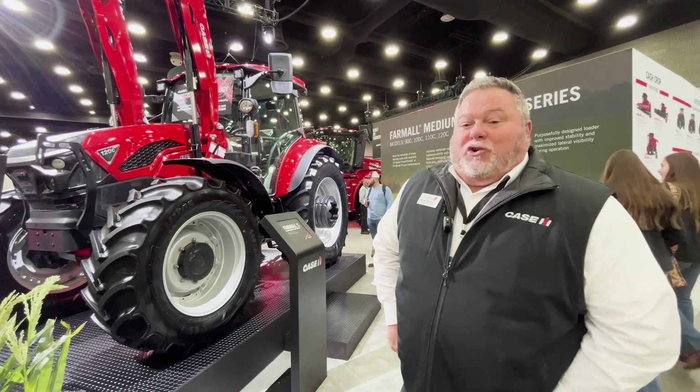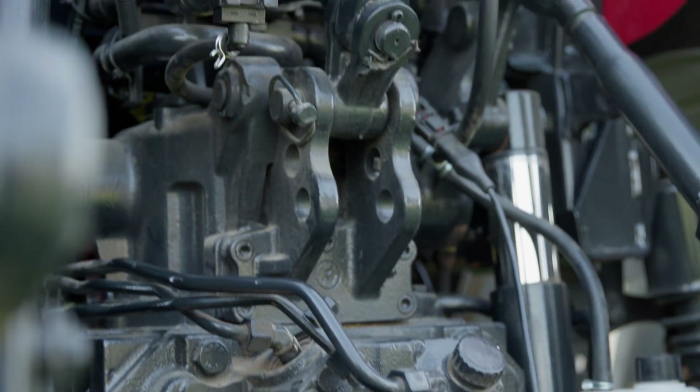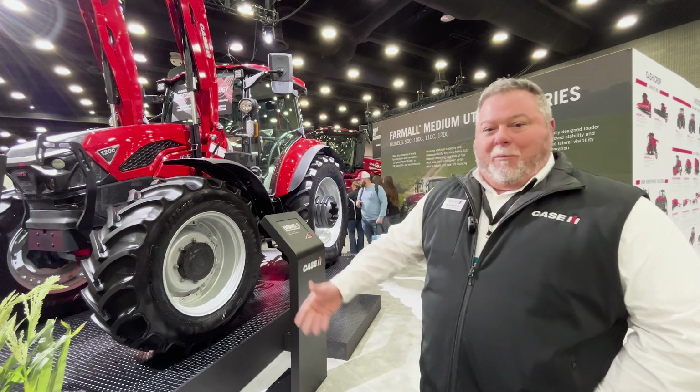We've got a larger hydraulic pump, so we've got more hydraulic flow. We've really stepped this tractor up and actually brought in a medium-duty Farmall C.